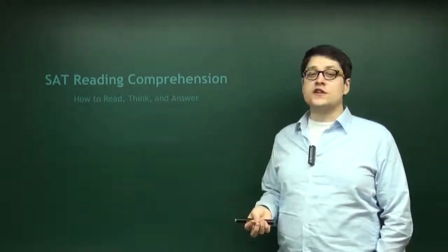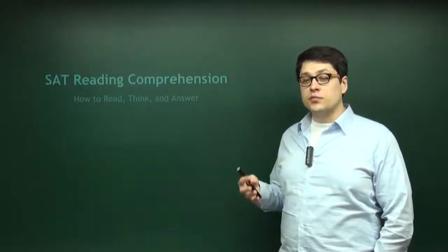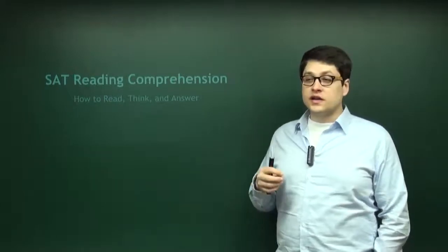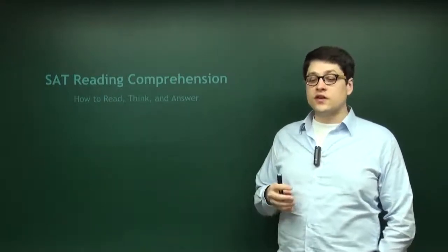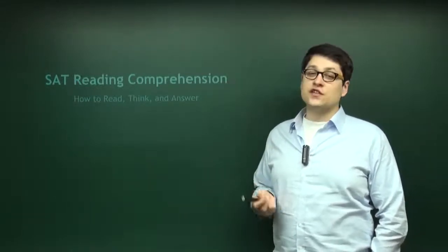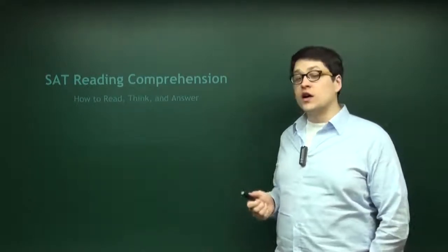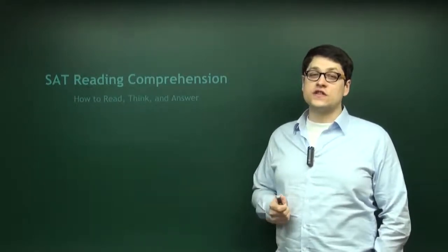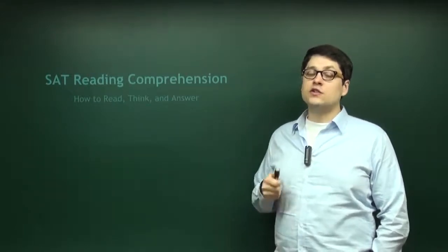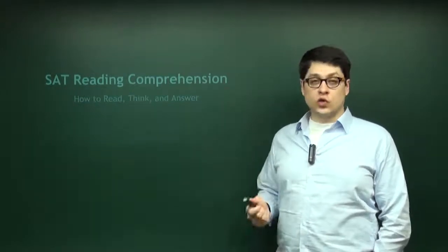This can be very daunting — a very scary, confusing test part for people. Some people are not confident in their reading skills; a lot of people find this to be one of the most difficult portions of the test, and strategy can be very hard to come by. However, we do have a very good strategy in this series of videos, ones that will be your best bet to improving your score from wherever it is now to wherever you want it to be.